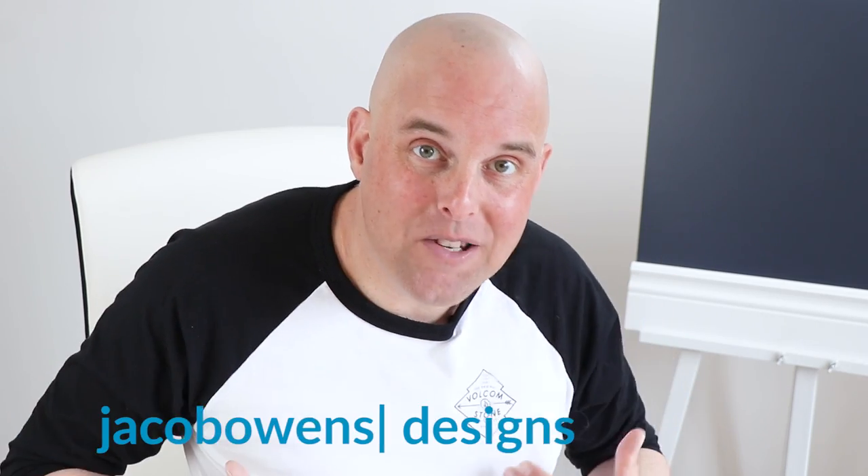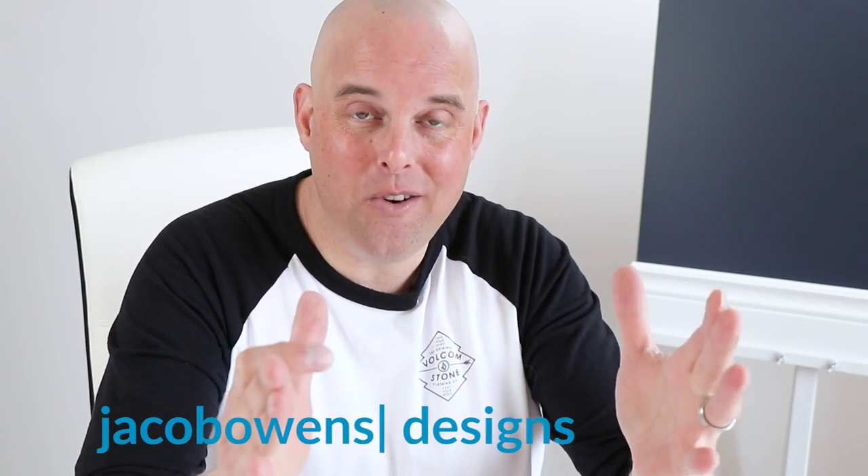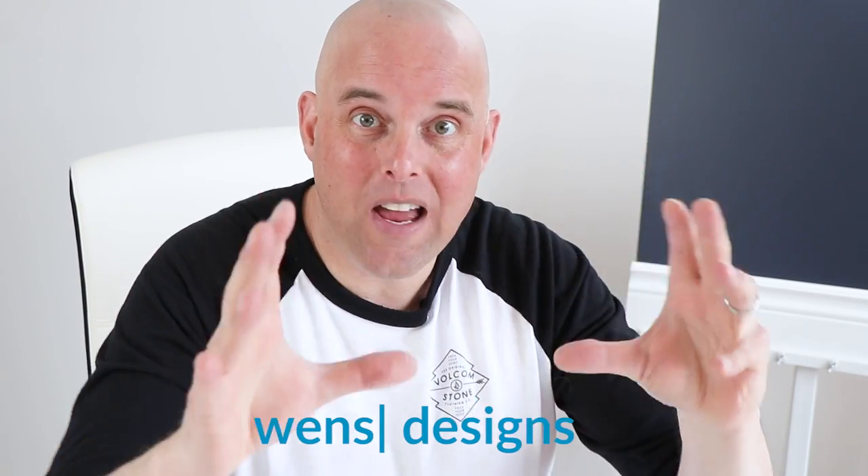The color review of today is Accessible Beige by Sherwin Williams, and as your room decor color expert, I'm going to tell you what you need to know about this color and what steps you should take that will help you from making costly mistakes. So let's go.